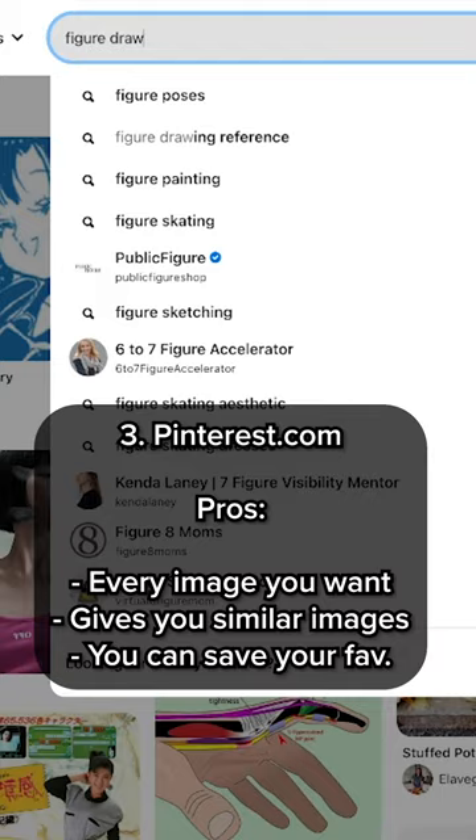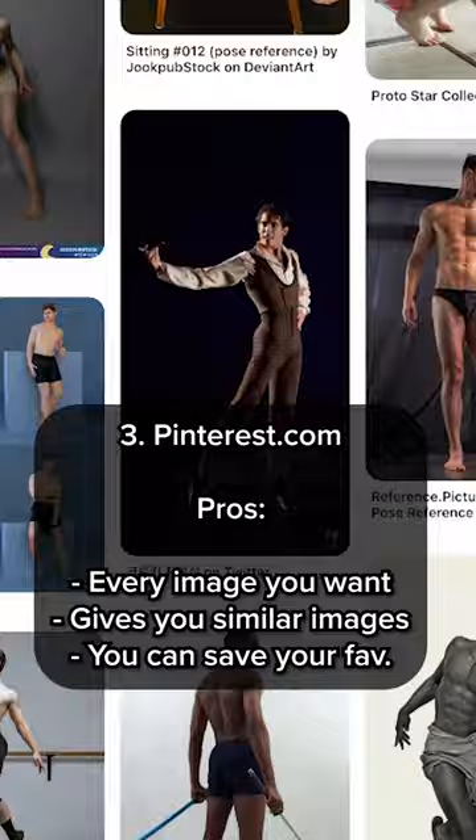Pinterest.com — this is just good for any type of images that you want. It gives you similar images to what you're looking for, and you can even save your favorites. Follow for more tips like this.